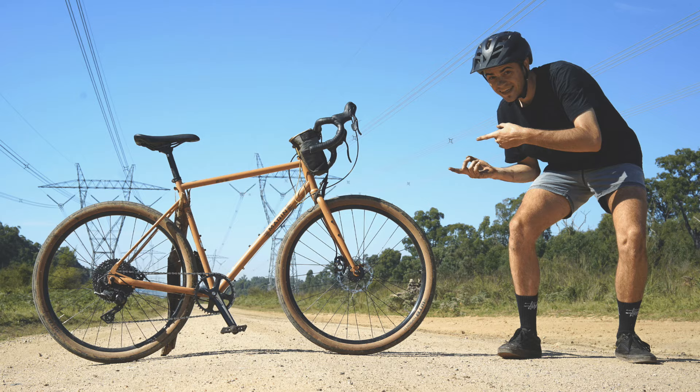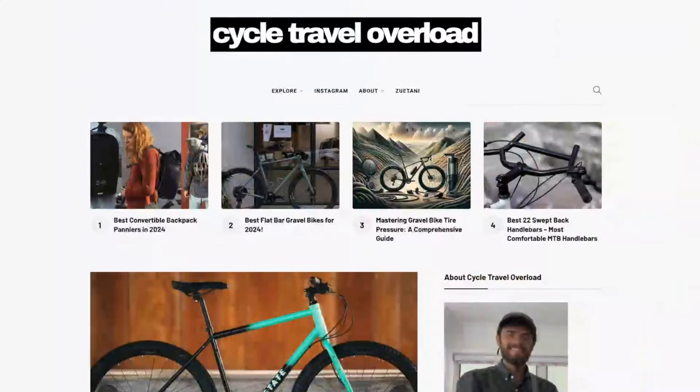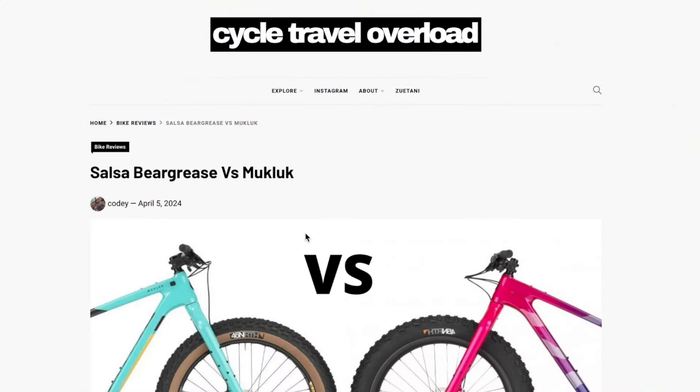Then I spent a few more thousand dollars on other bikes and realized those bikes just weren't up to scratch for the kind of adventures I want to go on. I've made many mistakes, and I've also spent a lot of time on the blog at CycleTravelOverload.com comparing bikes.